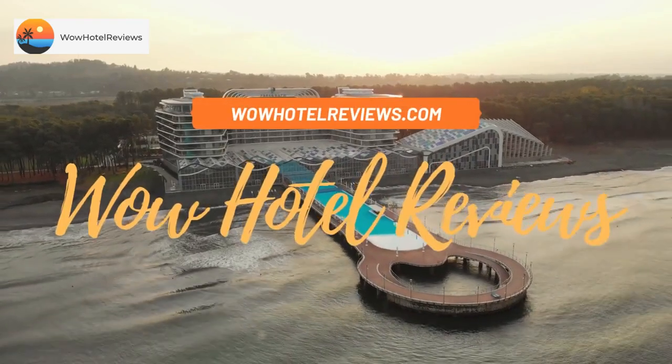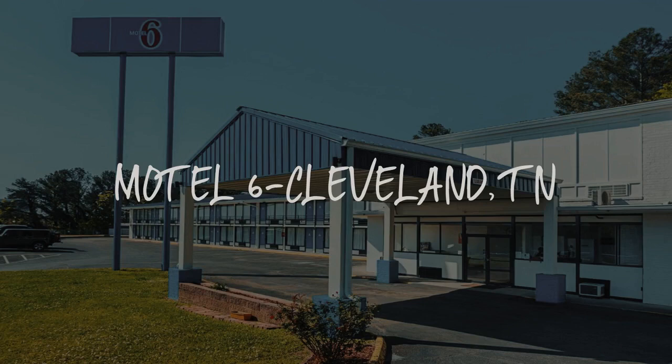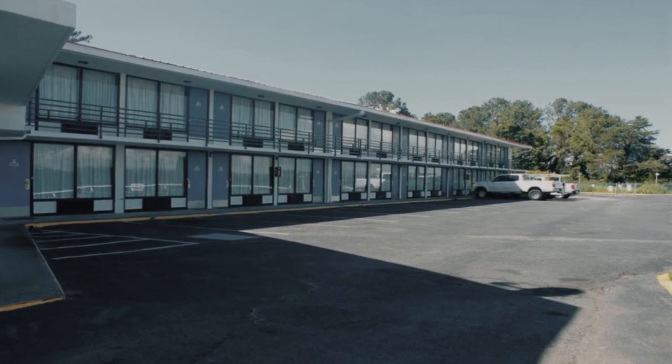Hello guys. Welcome to Wow Hotel Reviews. Today I am reviewing Motel 6 Cleveland, TN. It's a two-star hotel.